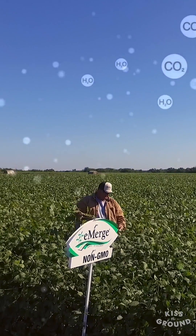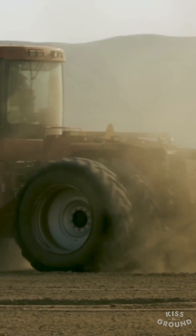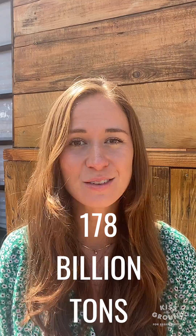The amount of land that we dedicate to agriculture in this country is astronomical. And instead of covering it with plants and drawing down carbon and helping keep our planet cool, conventional agriculture is stripping our soils bare, which is releasing more carbon into the atmosphere. Through using regenerative agriculture, we can draw down 178 billion tons of carbon by the year 2100, according to soil scientist Dr. Rattan Lal. The solution is right under your feet.